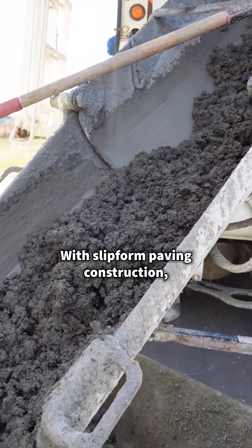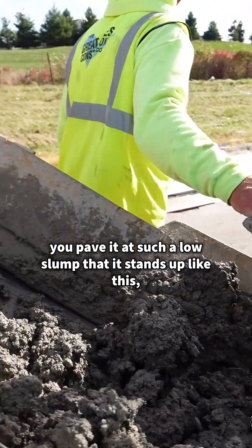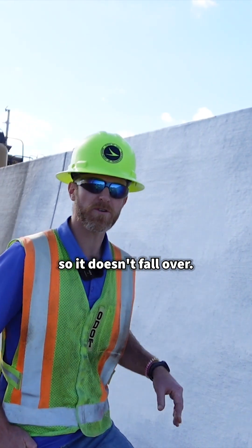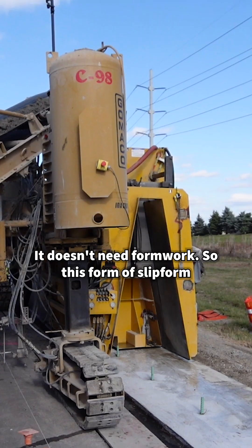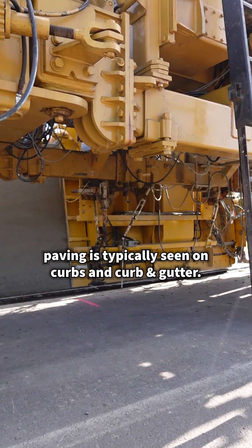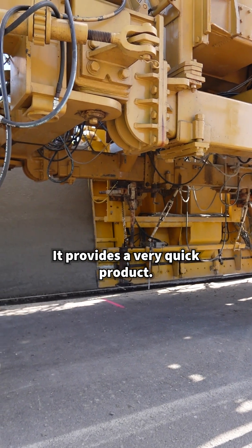With slip form paving construction, you pave it at such a low slump that it stands up like this so it doesn't fall over and doesn't need formwork. This form of slip form paving is typically seen on curbs and curb and gutter. It provides a very quick product.